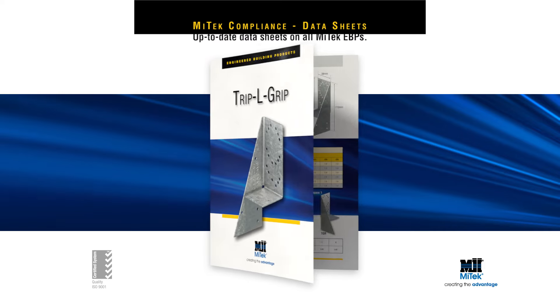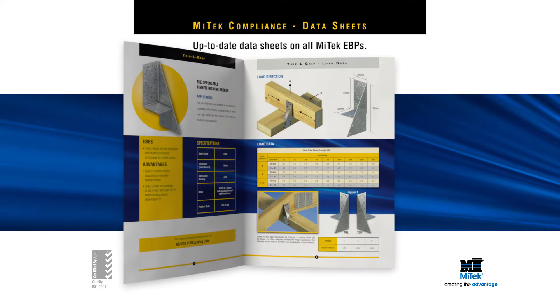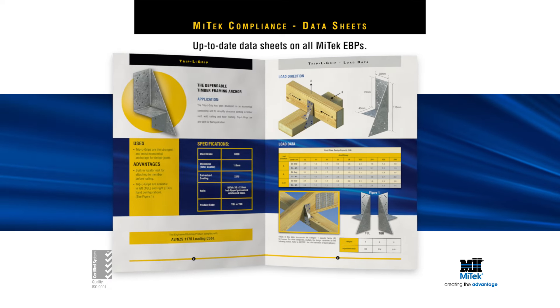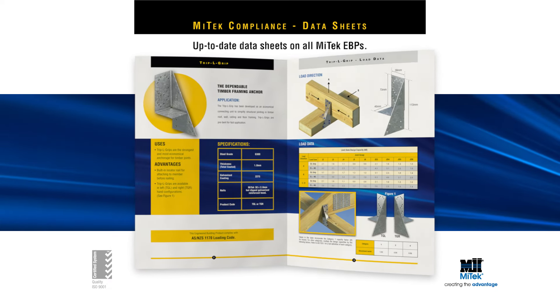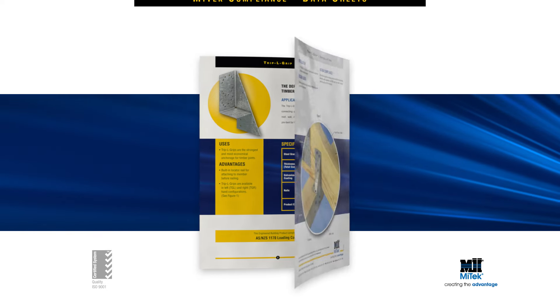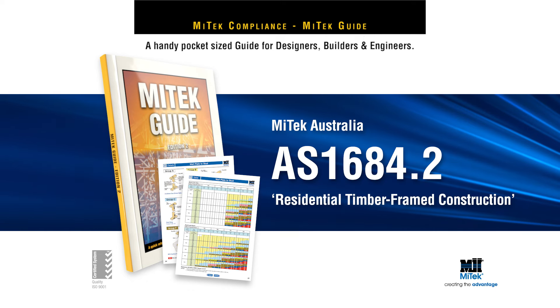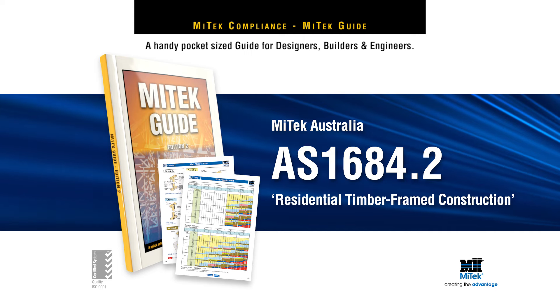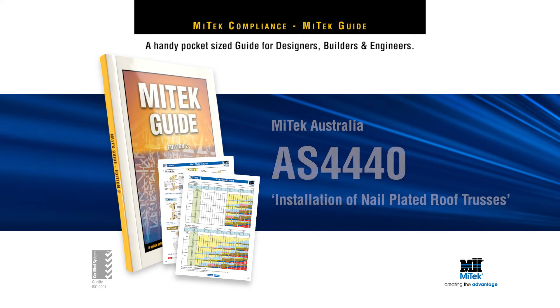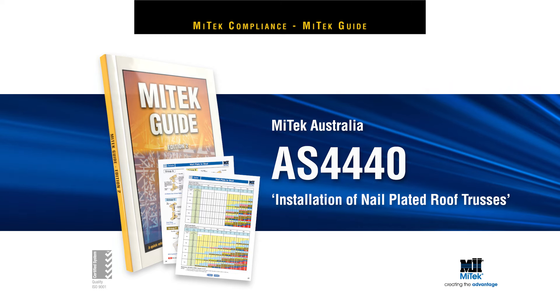MyTech also supports all of their engineered building products with up-to-date, accurate data sheets, complete with installation instructions, product specifications and engineer-certified load data. There's the MyTech guide, which assists in the interpretation of Australian standards AS 1684.2 residential timber frame construction and AS 440 installation of nail plated roof trusses.